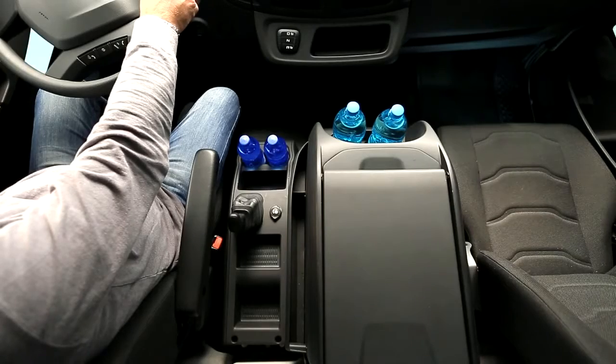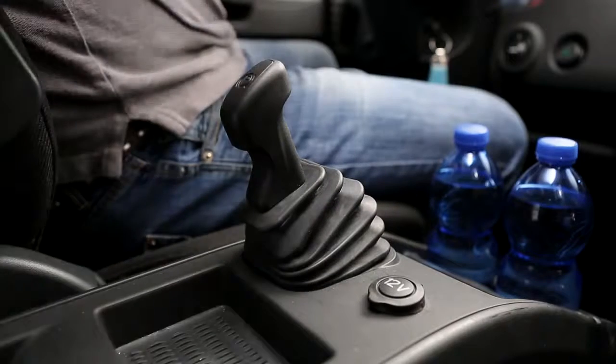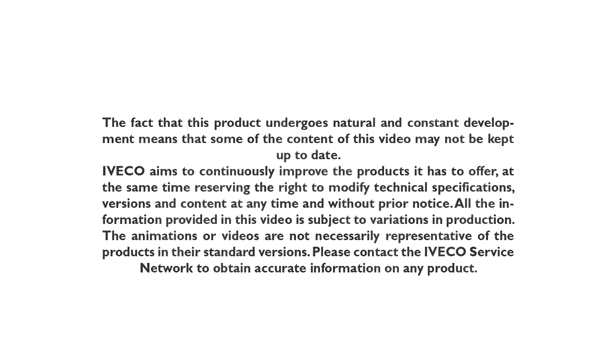The parking brake lever is located in the new centre console. It is recommended that adjustment of the driver's seat position is performed only when the vehicle is stationary and the parking brake engaged.